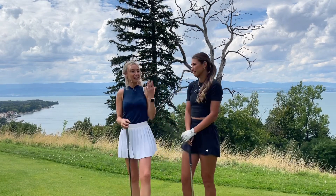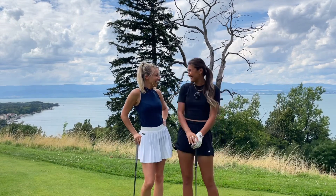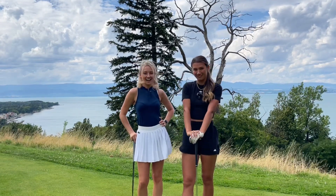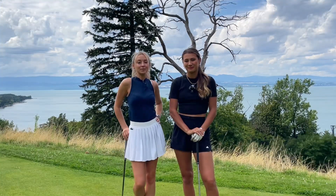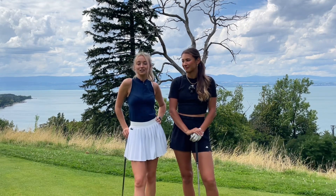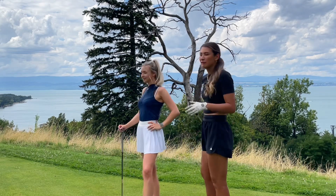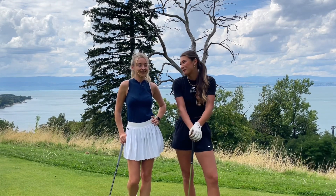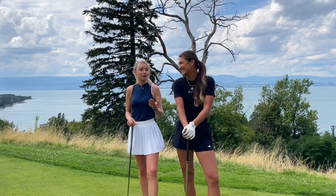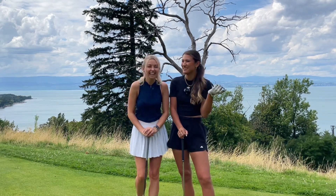Hello everyone and welcome back to my YouTube channel. Today I have got a special guest, Mia B. Mia, you're actually the first person on my channel. We are here in France this week for the Amundi Evian Championship and just look at this view, it's absolutely amazing, isn't it? It is unbelievable. So we're on the lake course over at the Evian Resort, that's where they're playing this week. It's pretty cool.